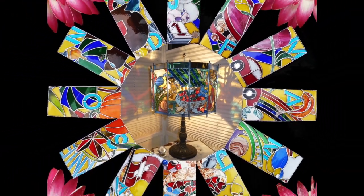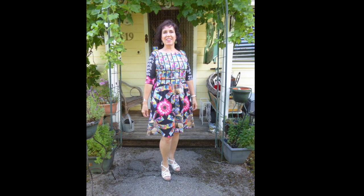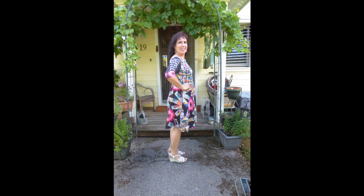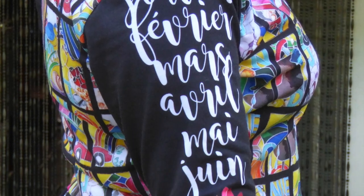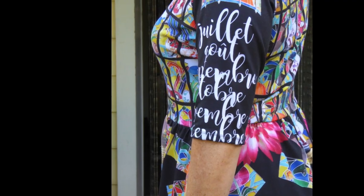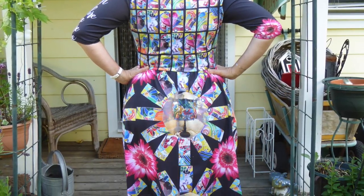I designed a fabric and had it printed at Spoonflower, and I made a dress out of it. I put the months in French down six months on each side so that you can see it representing a perpetual calendar. Thanks very much for watching — if you like my videos please subscribe to follow Lisa.